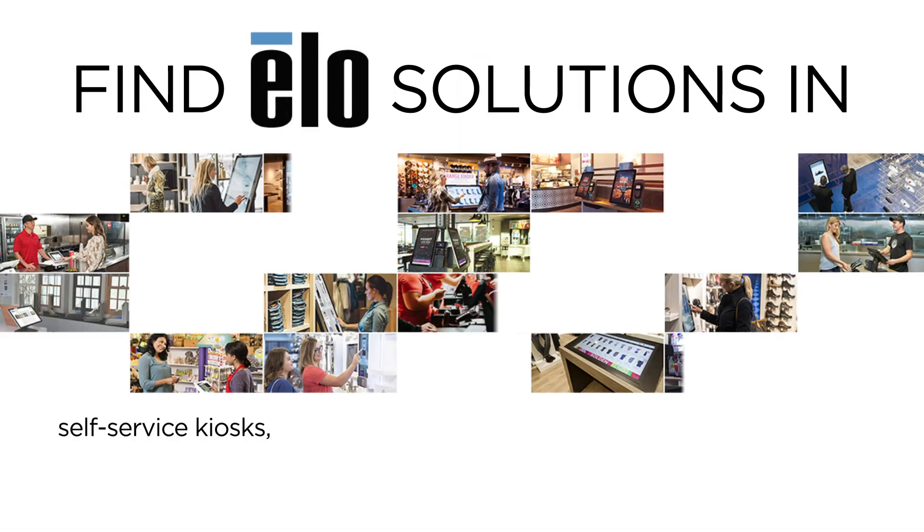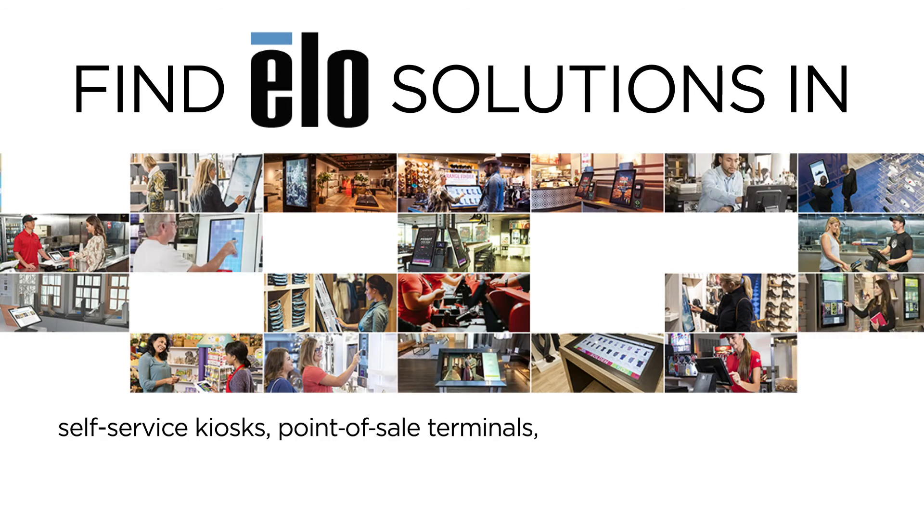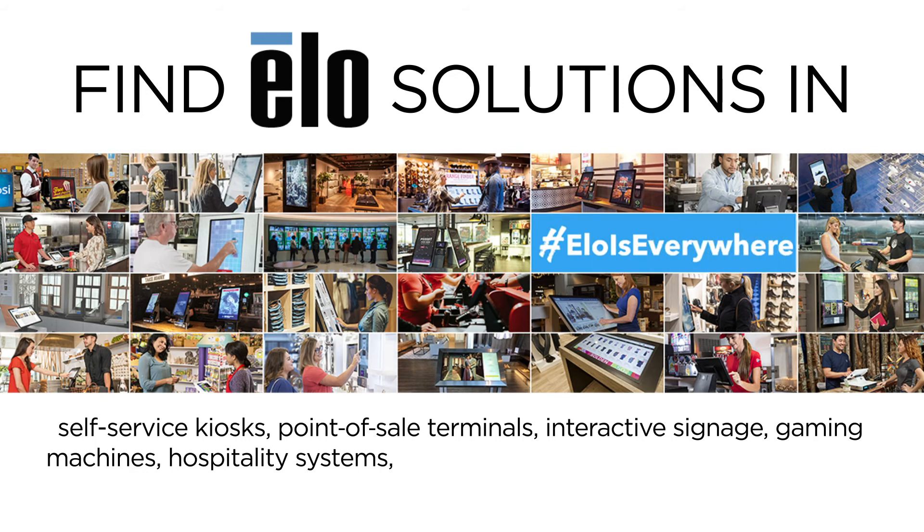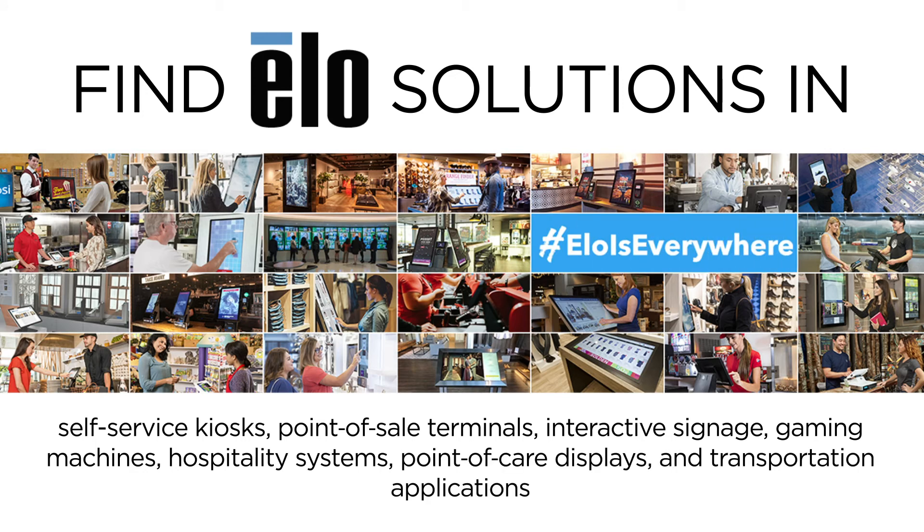Find ELO solutions in self-service kiosks, point-of-sale terminals, interactive signage, gaming machines, hospitality systems, point-of-care displays, and transportation applications.